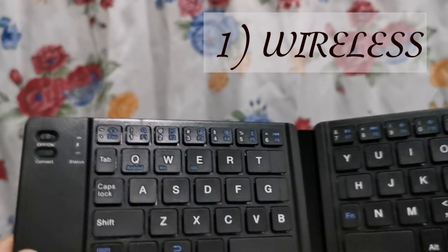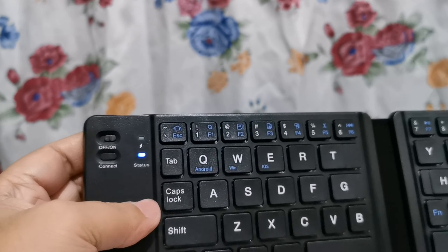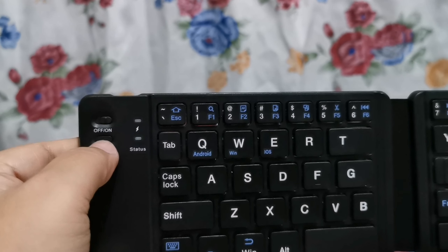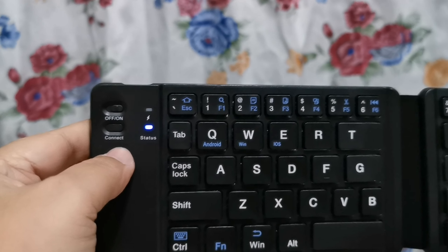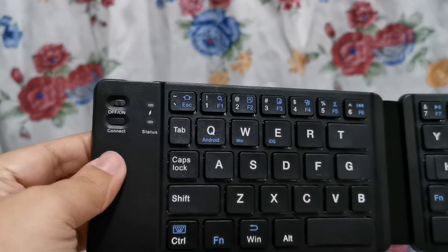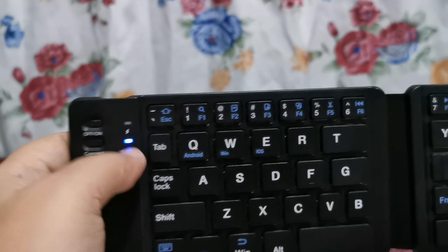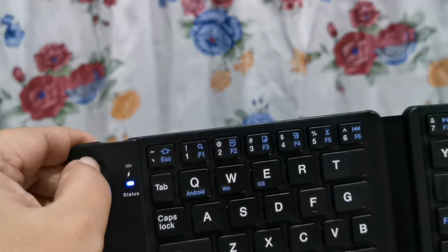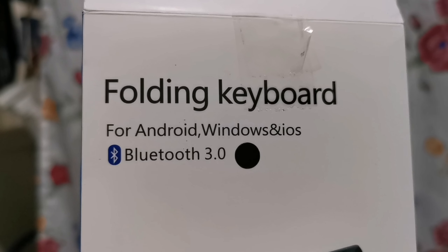Kasi mahilig akong mag-journal. Ito yung on and off niya. Ayan, status do — ibig sabihin full charge. Connect. Magkoconnect na yan doon sa cellphone ko. By the way, I'm using P30 Pro. Pag sincharge niya siya, dito naman yung indicator niya — mag-red yan, flashing. Itong folding keyboard na to, nagsisupport siya ng Bluetooth 3.0.